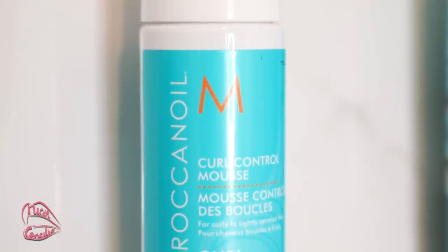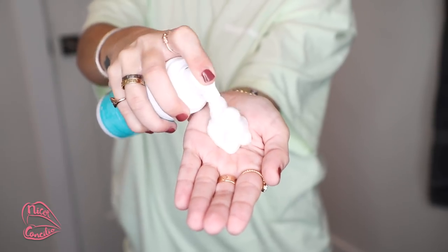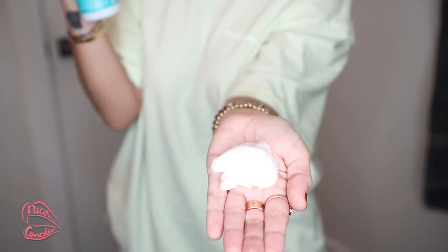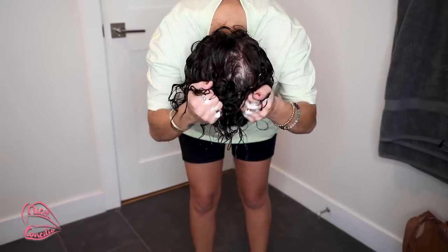The last product — well, maybe second to last — is the Moroccan Oil Curl Control Mousse. I was using curl creams but since my hair is so thin, Mel was telling me the creams were actually weighing down my hair. So if your curls are weighing down too much, try switching from a curl cream to a mousse. We're just going to do a few pumps and start scrunching again.